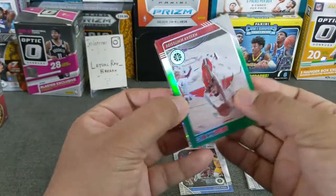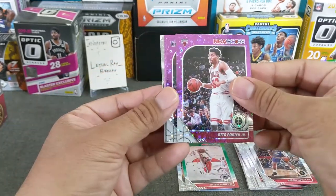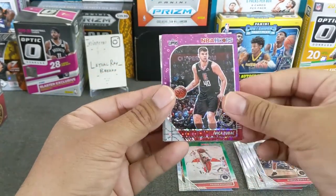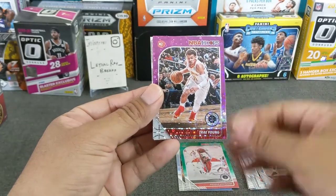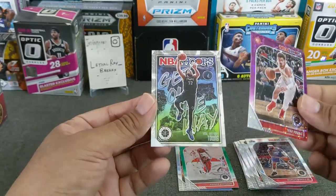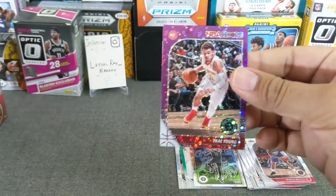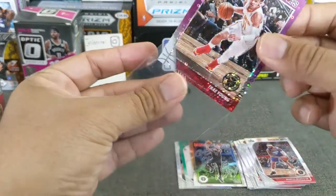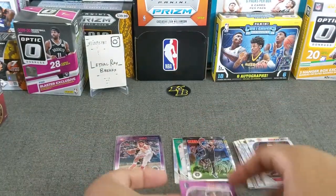Then we get a Whiteside green — Hassan Whiteside. See if we get a rookie out of here... maybe not. Otto Porter Jr., then we get Zubak, Courtney Lee, and a Trae Young purple, which is probably the best card. Get out of the way, cat! So that is the hanger opening — I think the best card was this Trae Young, so we'll put that on the left.